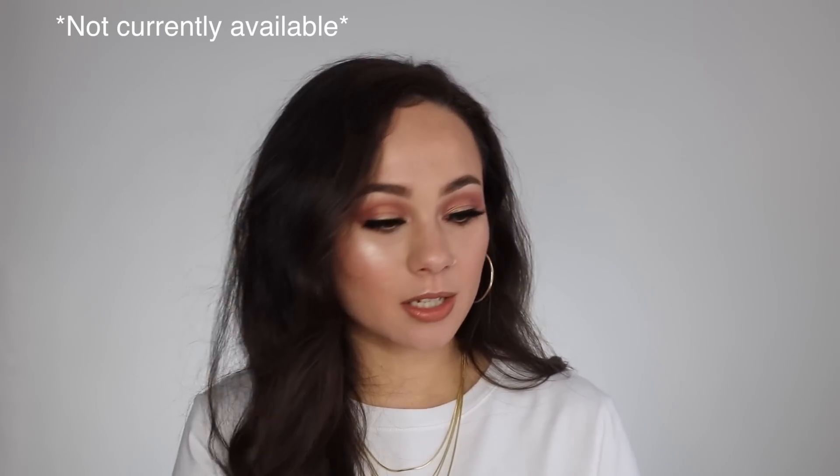Next I picked up a Moisturizing Lip Color in the shade Scandala. It has a kind of balm on the inside and a beige color on the outside — it looks like it's going to be a great everyday color. Originally $55, it was $41.25 in store, and with the discount I got it for $24.75 — a little more than half off.